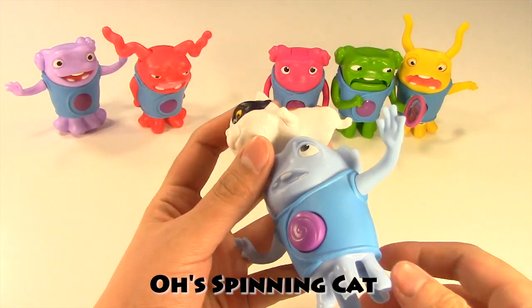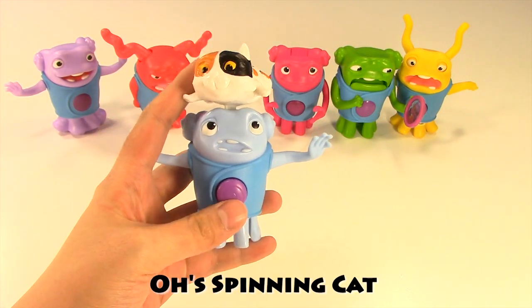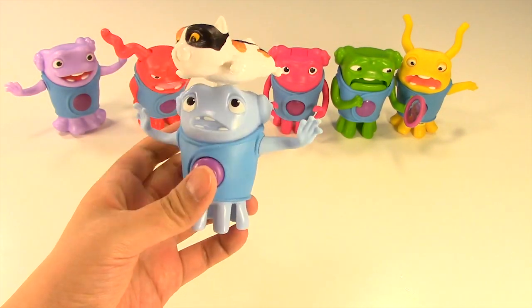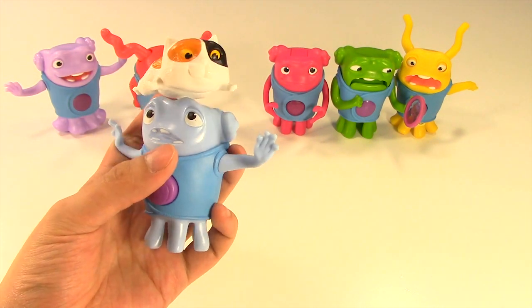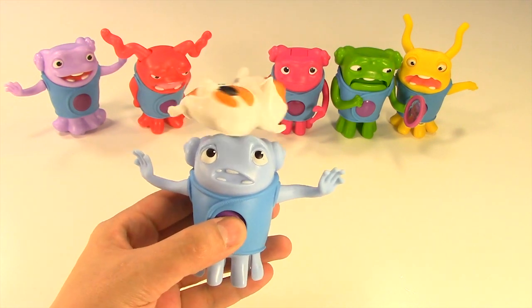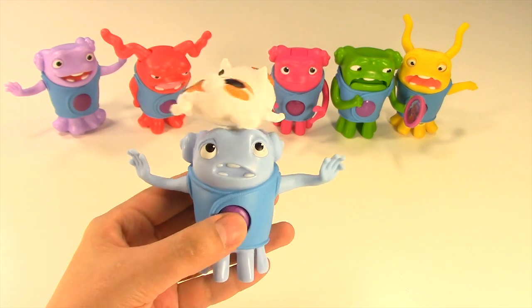Next is O's spinning cat. O sure looks a little worried, and it's a pretty big fat kitty on its head. Even I would be pretty worried if a cat wants to spin around on my head. There is a big button on the front and if you press it, the cat spins around. Very fun — almost like a little mini fan.